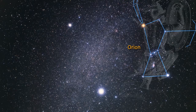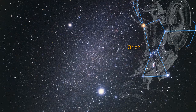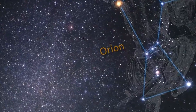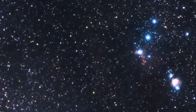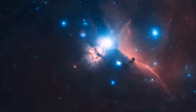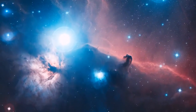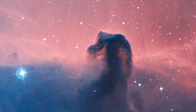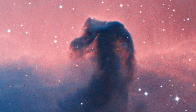The constellation of Orion is one of the most recognizable patterns in our night sky. Within its boundaries lies the Orion Molecular Cloud Complex, some 1,500 light-years away. Inside this complex, on the farthest eastern edge of Orion's belt, is one of the most photographed nebulae in astronomy: the Horsehead Nebula.